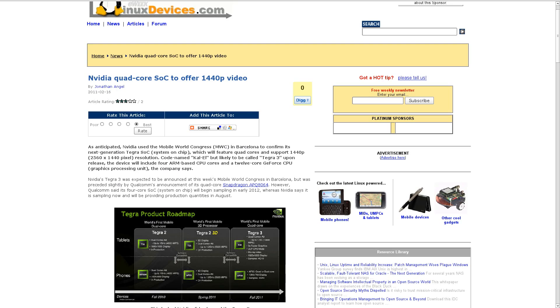Speaking of phones and tablets and streaming content, NVIDIA announced at Mobile World Congress this week that they're working on a new chip called Kal-El. That's the code name — eventually it will probably be renamed the Tegra 3. The biggest feature of this Kal-El processor is going to be the ability to play back 1440p content, which is higher quality than 1080p and higher quality than most people's home television sets. The Kal-El or Tegra 3 is basically going to be a quad-core processor with 12 graphical GeForce processors.